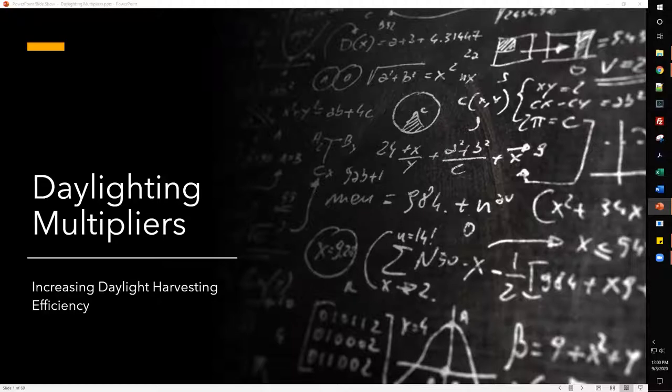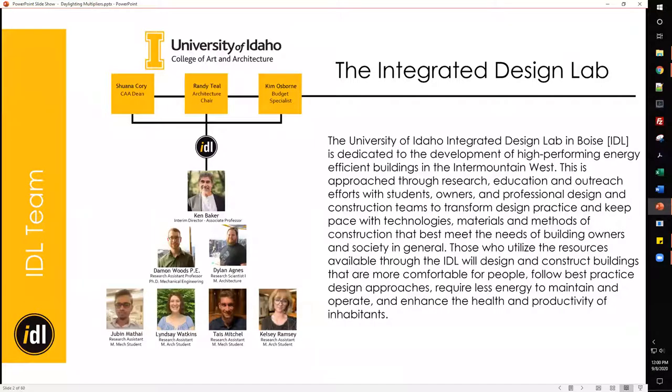Hello everyone, thank you for coming. My name is Dylan Agnes, I work for the Integrated Design Lab. Today I will be presenting on daylighting multipliers: increasing daylight harvesting efficiency. The IDL is a nonprofit dedicated to research and development of high performance buildings in the Intermountain West.